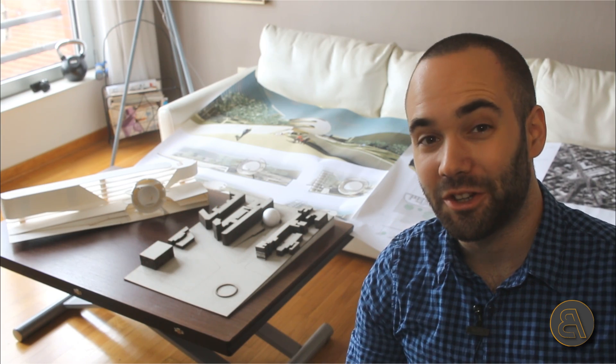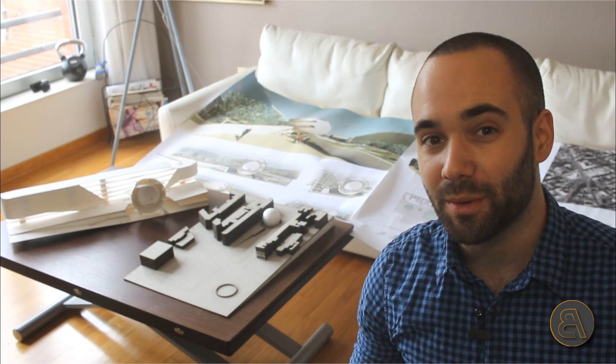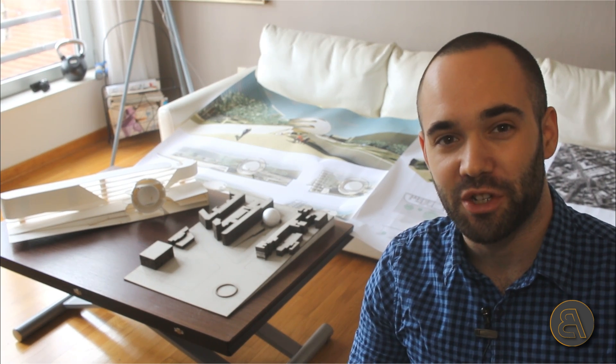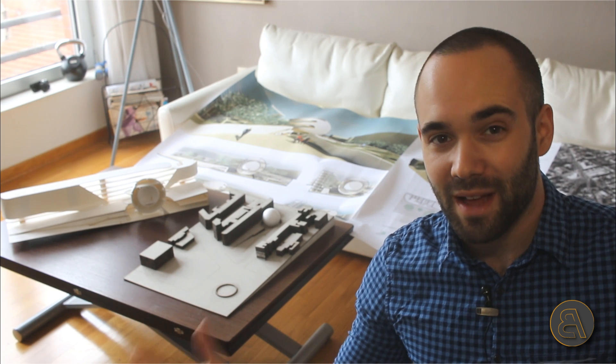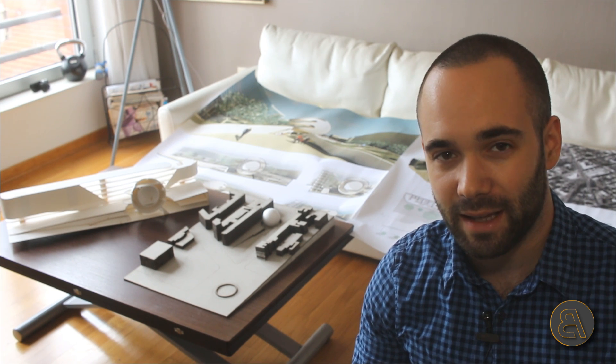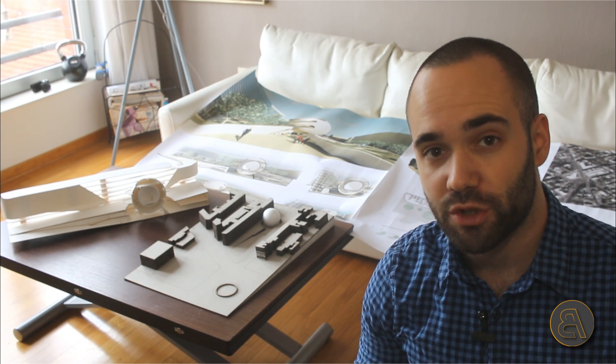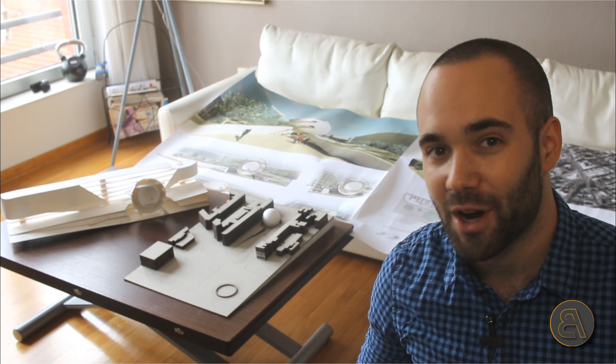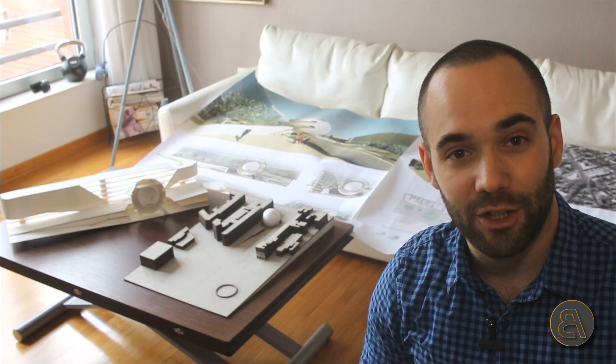Hey guys, Balkan Architect here. In today's video I'm going to be sharing my student master thesis graduation project. I just graduated and got my master's degree — I graduated my bachelor's degree a couple of years ago and made a video about that, so now I finally graduated masters and decided to make a video on that.